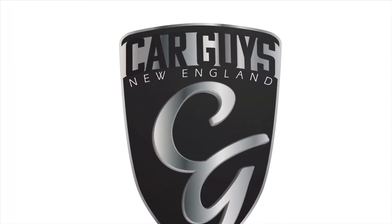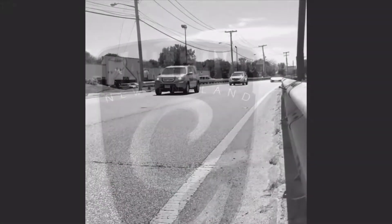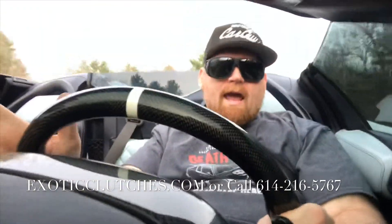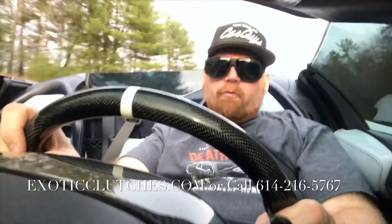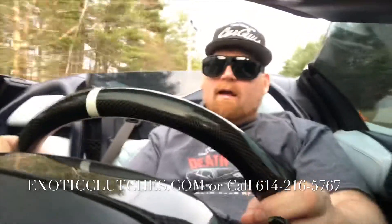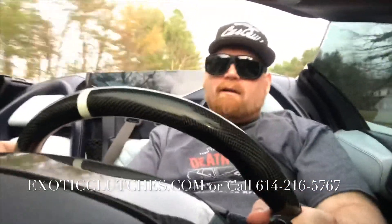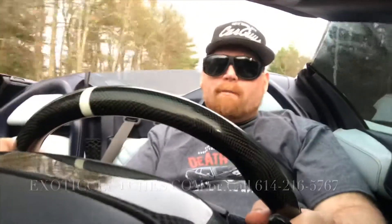This is Car Guys New England, your YouTube channel for anything automotive. This is Jay with Car Guys New England, and today, just a quick review on the new Exotic Clutch Technologies clutch in the car — excellent clutch — and we'll tell you guys a little bit about it.